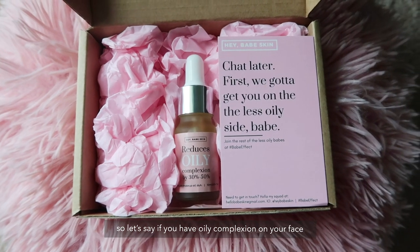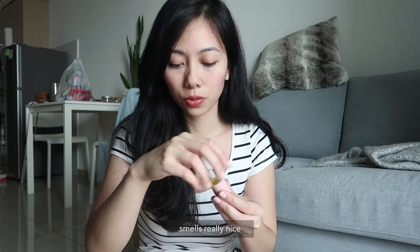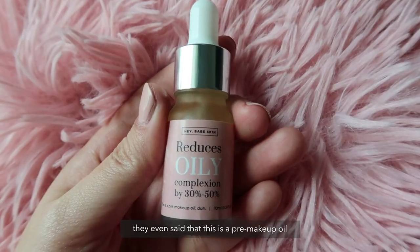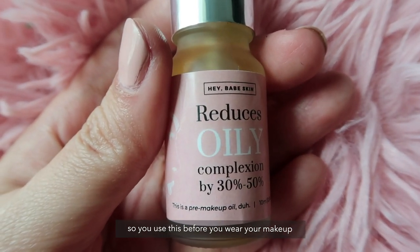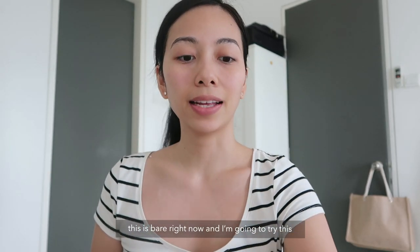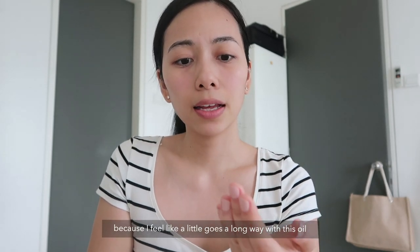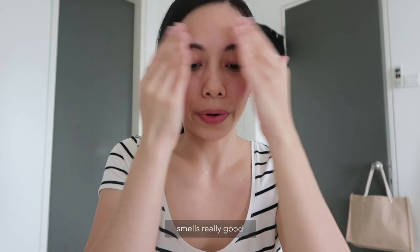So if you have an oily complexion on your face you can use this. Smells really nice. They even say that this is a pre-makeup oil, so you use this before you wear your makeup.